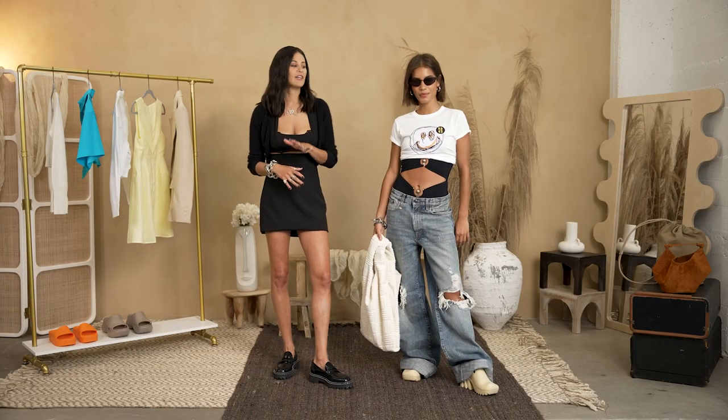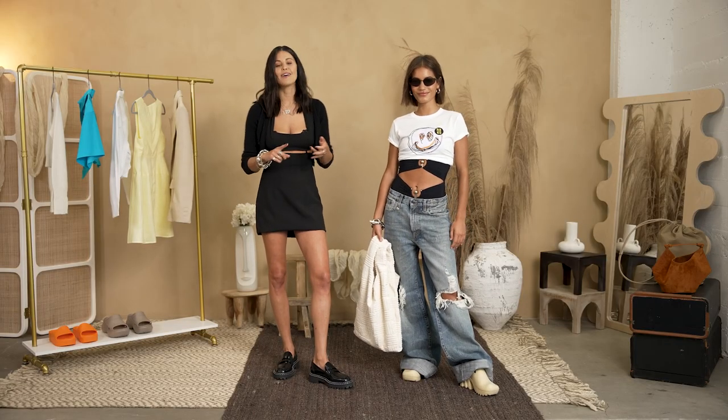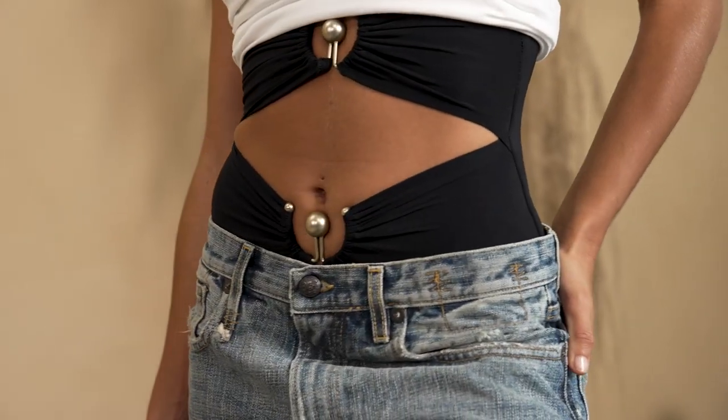I love the whole look. I feel like she's put together, she looks super cool. It's effortless, but at any moment she could start taking off layers and she's poolside, beachside and ready to relax.